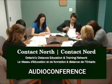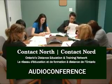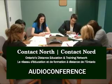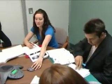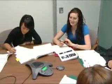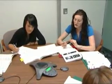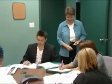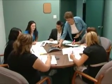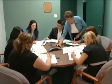Audio Conference virtual classrooms via Contact North are simple and easy to use. You'll be provided with a quiet room equipped with a convener conferencing unit and a microphone or microphones. You'll be logged into the conference call by a helpful Contact North staff member.